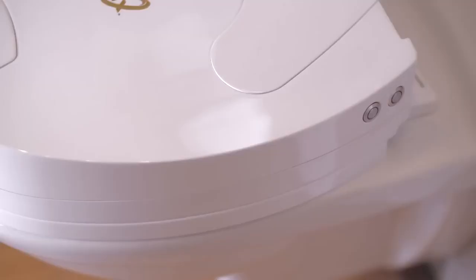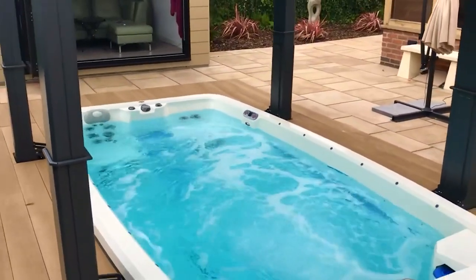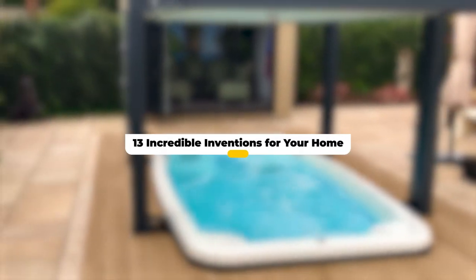From folding staircases to robots that bring your dream garden to life and vacuums that make cleaning fun, here are 13 incredible inventions that you should consider buying for your home.